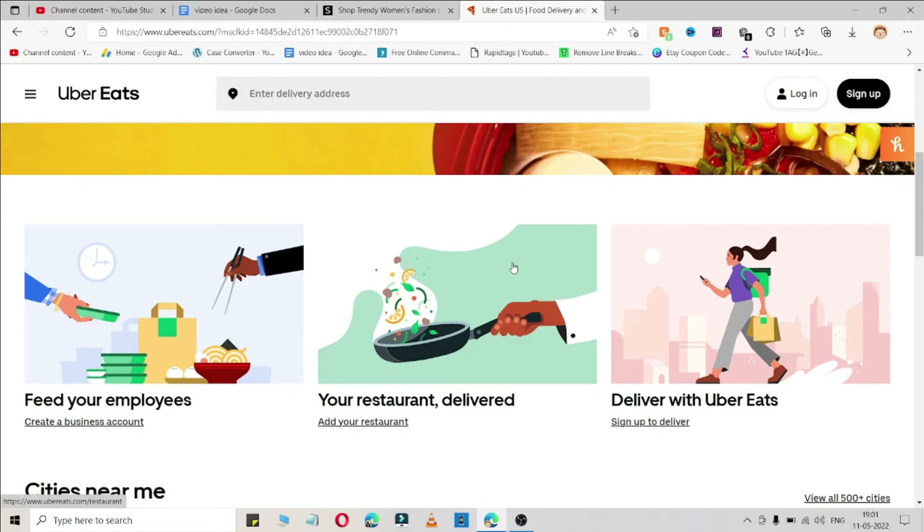You can use each coupon code for a limited time, not for each and every time. So here is a full coupon code which is working right now and you can use it.